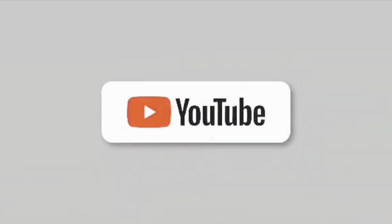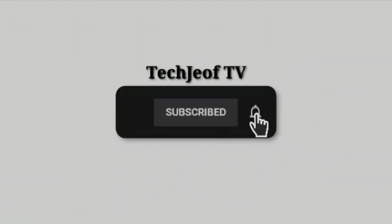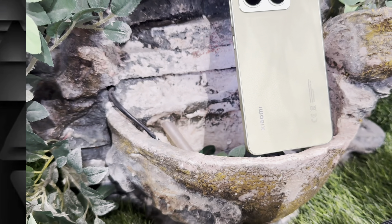But before that, if you are new here, don't forget to subscribe and click that bell icon so you don't miss all my latest gadget reviews. Let's get started! First things first, let's talk about the design.